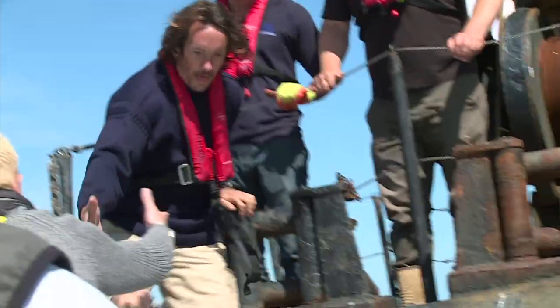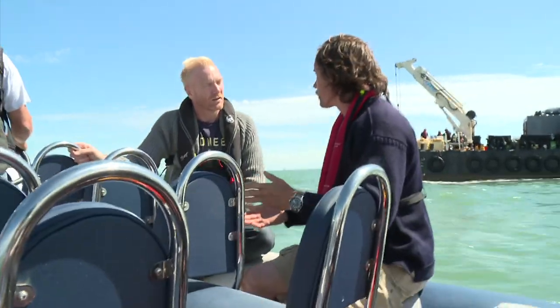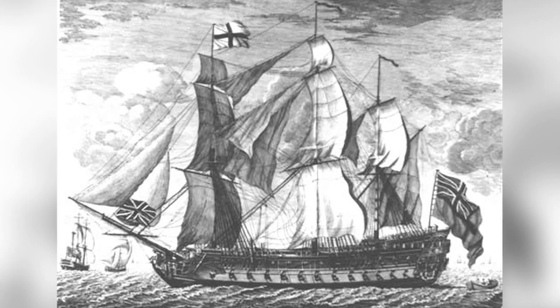Archaeologist Dan Pascoe has been on board the mission since its inception. The Invincible was a very special ship. She was originally French and captured by the British, and she went on to influence the design of British warships.